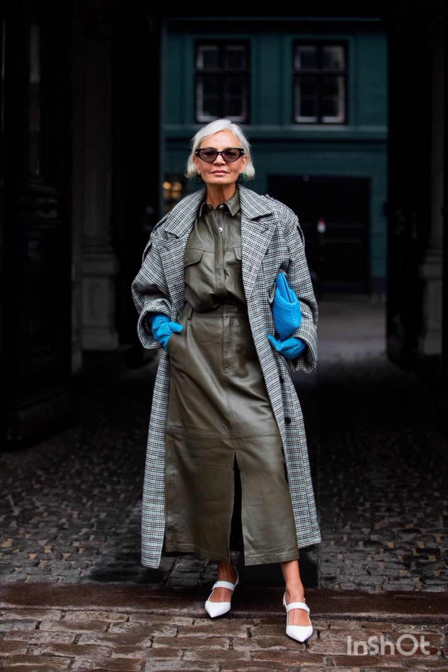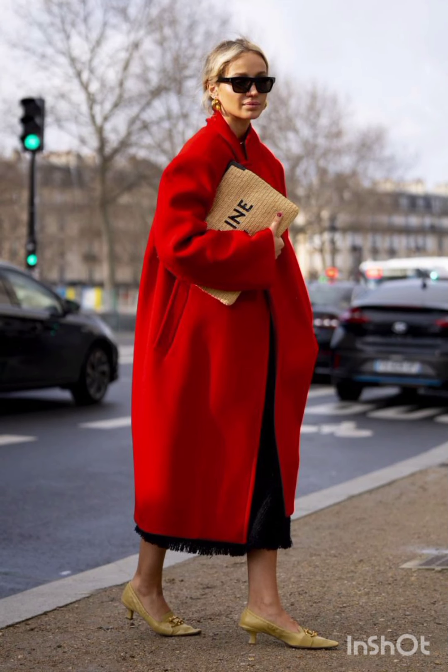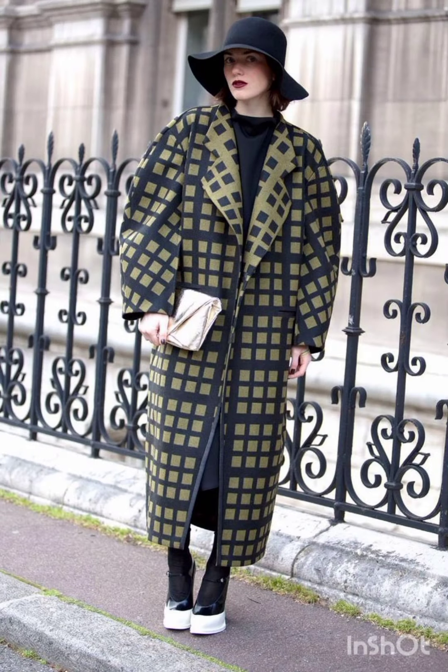A t-shirt dress is an effortlessly cool option. It can be dressed up with accessories and paired with sneakers or ankle boots for a laid-back yet fashionable look.